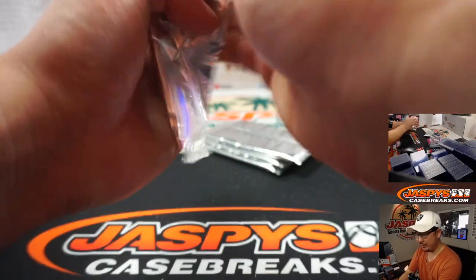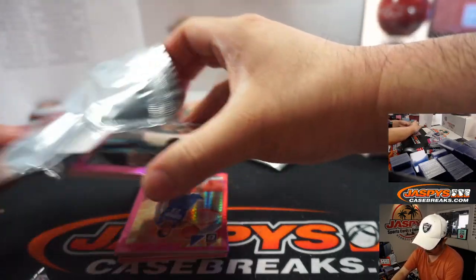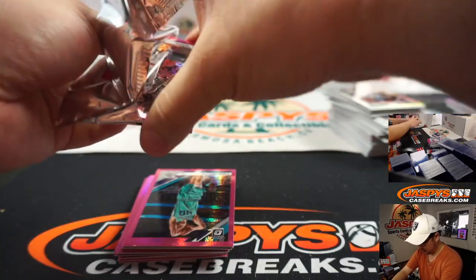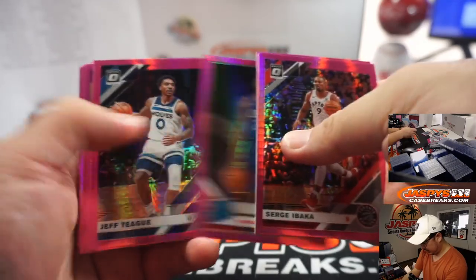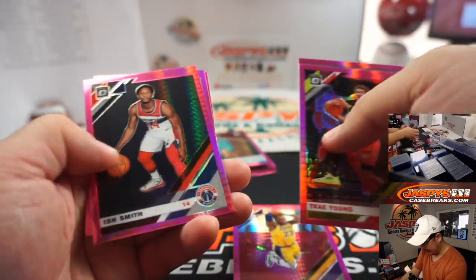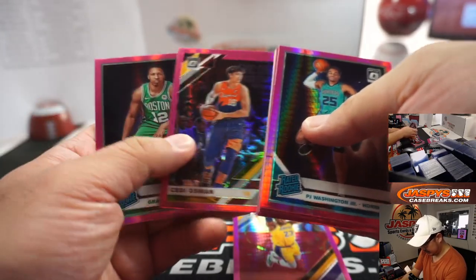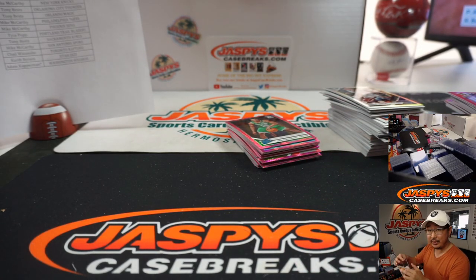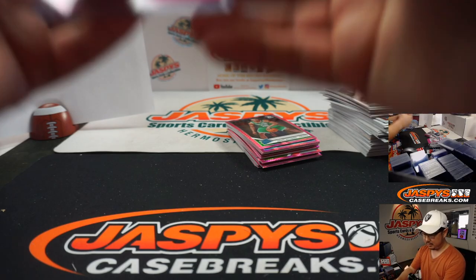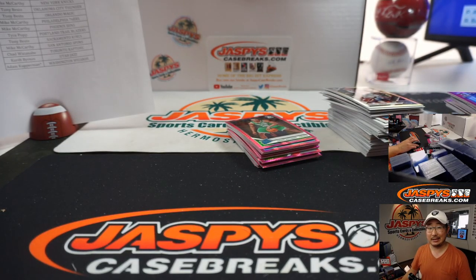Let's see what the pink hypers are — maybe a Zion, maybe a Ja, that would be cool. Another pink hyper LeBron James and a Grant Williams at the back right there. Nice quick little break. Matthew with the Lakers once again. Good to see my Lakers back in action — basketball is supposed to resume at the end of July. Finally, some live sports. Joe for Jaspi's CaseBreaks.com — I'll see you next time, bye bye.